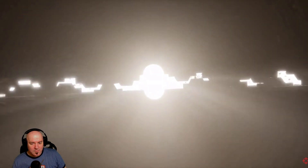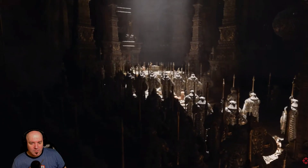With Nanite, you have limitless geometry. And with Lumen, you have fully dynamic lighting and global illumination — all running on a PlayStation 5.